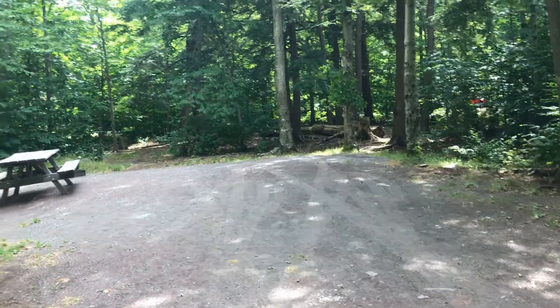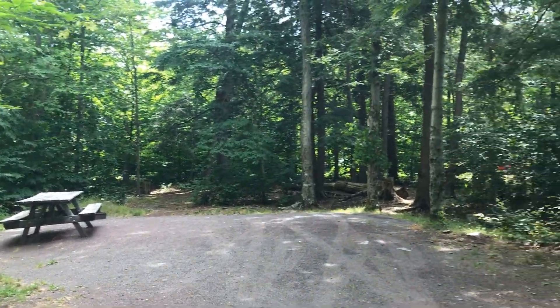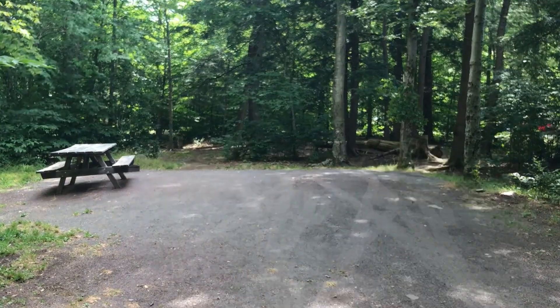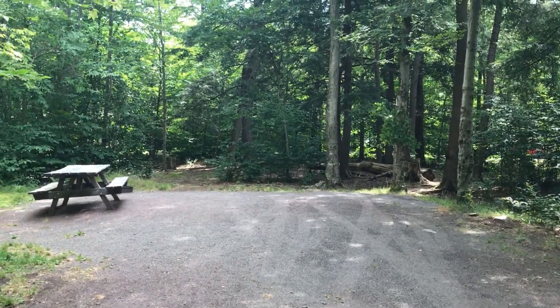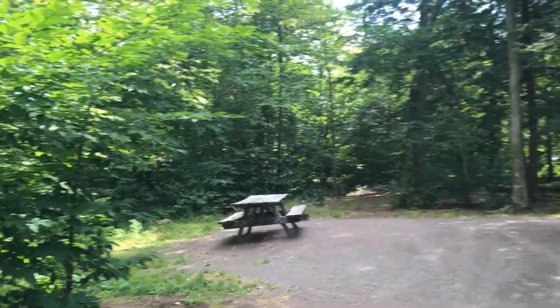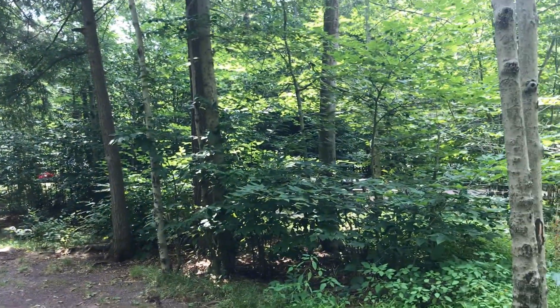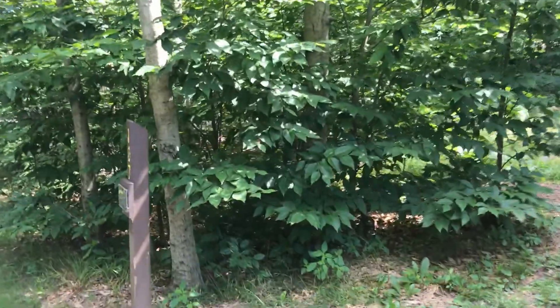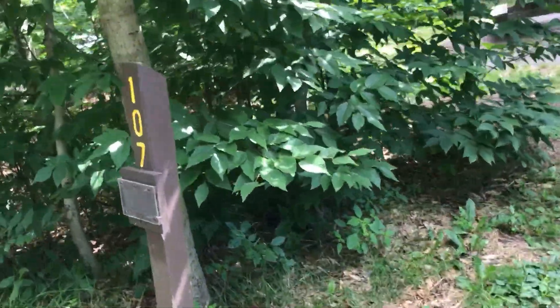Site 107 on this side — I like it because there are good hammock possibilities in the back. There's a really cool little area that you could sit and hang out, and it's very secluded from all the sites around it. You can't even see any of the other sites, which is really cool. That was number 107.